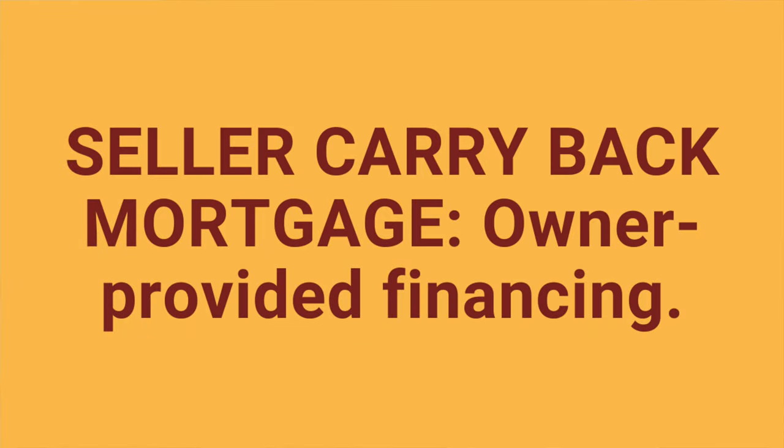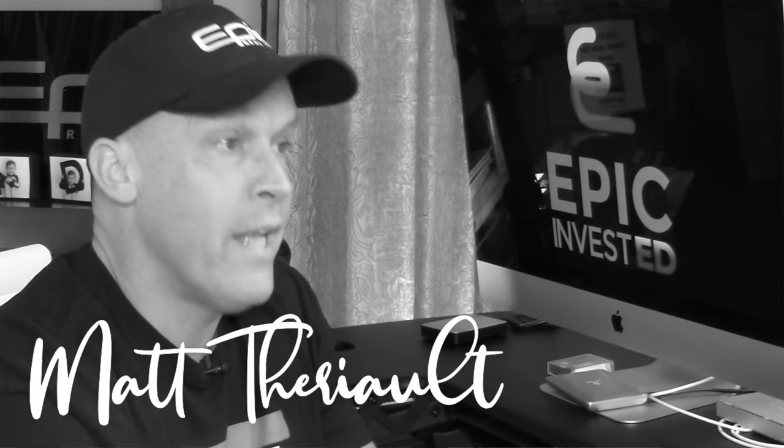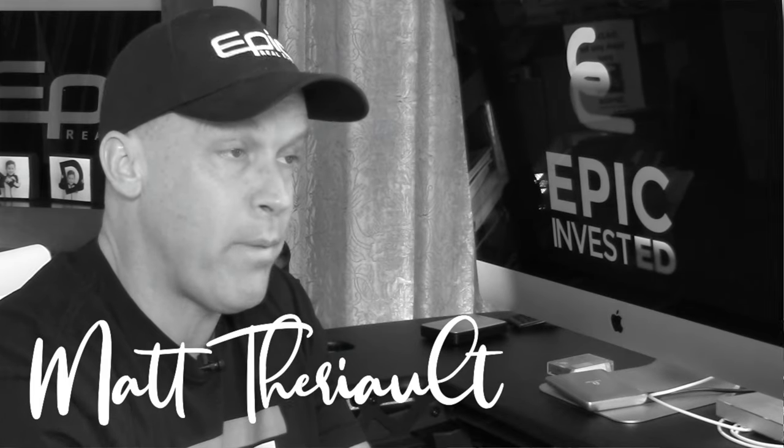A seller carryback mortgage is owner-provided financing. With real estate being a large purchase for most people, it's typical that financing is used by homeowners and investors alike to facilitate the purchase. Customarily, real estate financing is obtained from a bank. A seller carryback mortgage is an alternative where the seller steps in, plays the bank's role, and provides financing to the buyer in the form of credit.